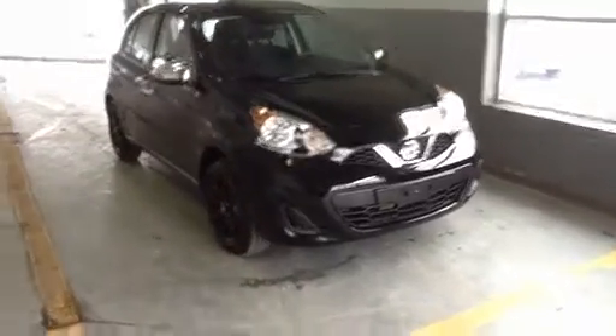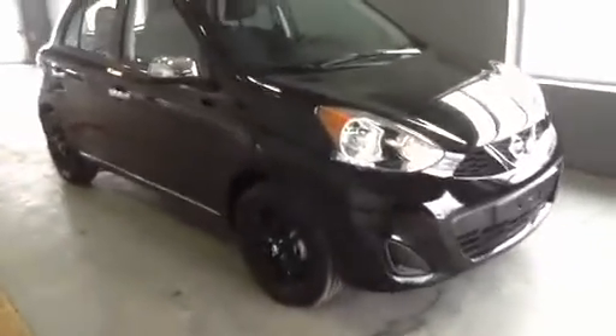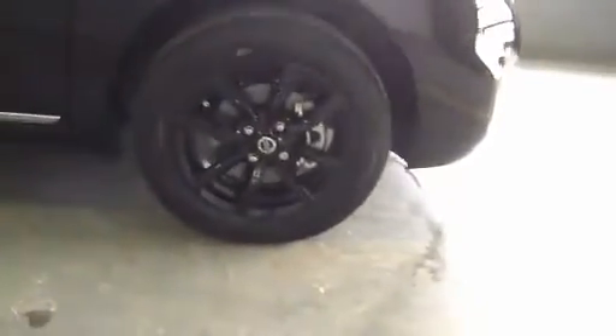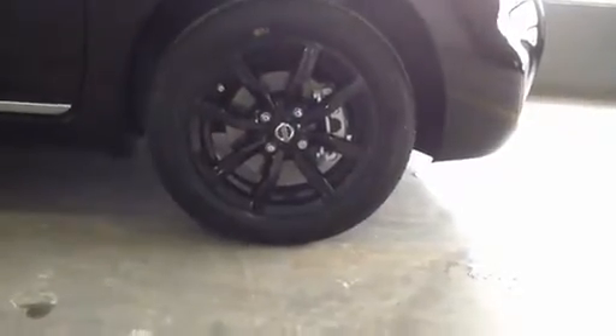Hi Duncan, it's Kiran here from Altonus in Richmond Hill. Just got this in, figured I will send you a quick video. Not too sure if you're still on the market for one or not, but I just wanted to show you what the car basically looks like.